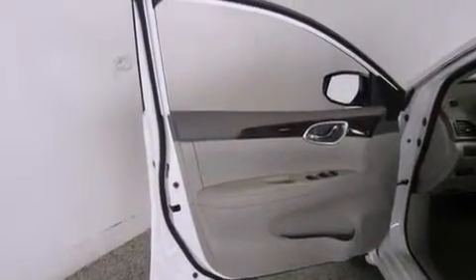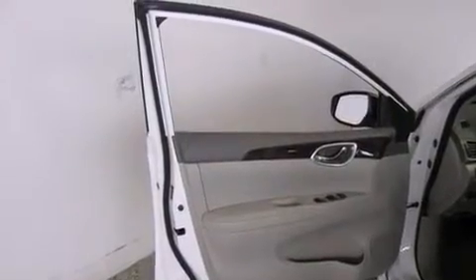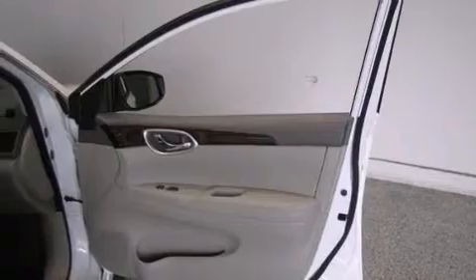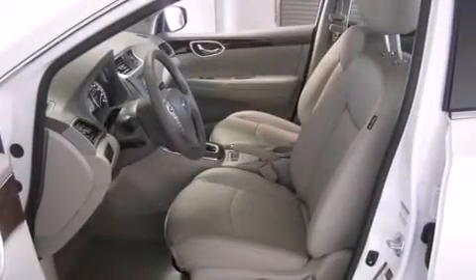The following features are also included: a pass-through rear seat, cruise control, full power accessories, a leather wrapped steering wheel, and rear curtain airbags.